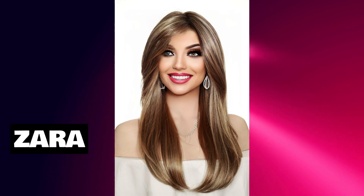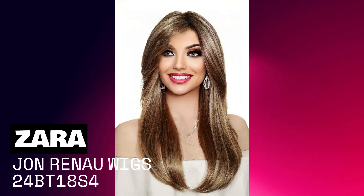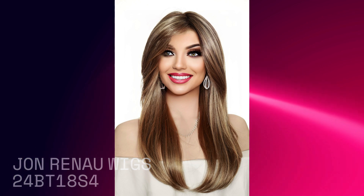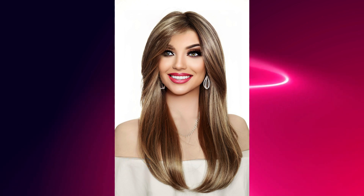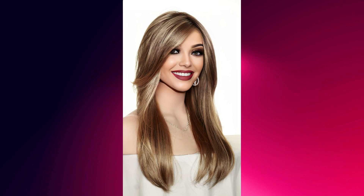Zara is a chic, stylish long-layered wig that allows endless styling options as it combines the light comfort and natural-looking growth of a mono top along with ready-to-wear lace front technology which offers the most natural hairline available. No tape or glue needed.